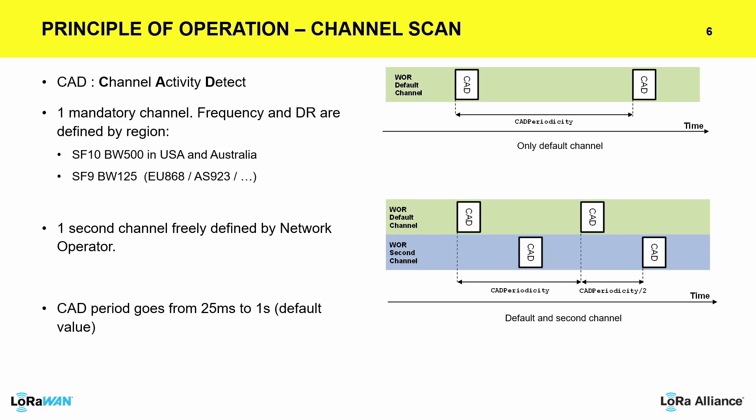You can do channel activity detection on a single frequency or, to be more robust, on multiple frequencies. By default, we have CAD activity on a single channel, but we can also do it on two channels for macro-diversity and frequency diversity in particular.